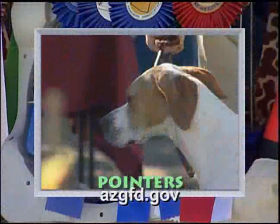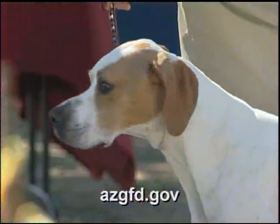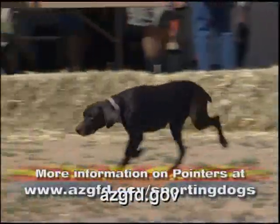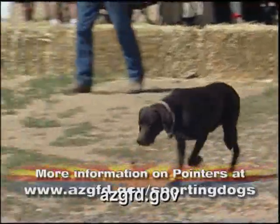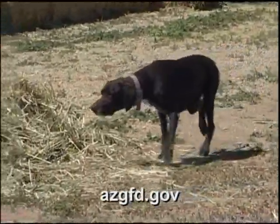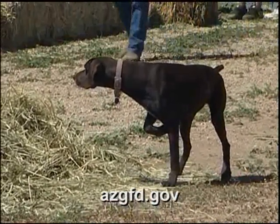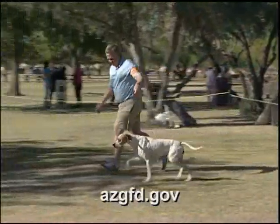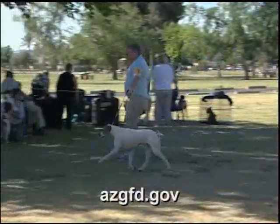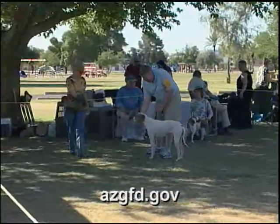The Pointer, formerly known as the English Pointer, is powerful, graceful, and an aristocrat who carries its head proudly, with an alert expression and a well-muscled athletic body. The short, sleek, shiny coat comes primarily in white but may be liver, lemon, black, or orange, either solid, patched, or speckled. The Pointer's even temperament and alert good sense make it a congenial companion both in the field and at home, and its short coat is easy to care for with minimal effort.